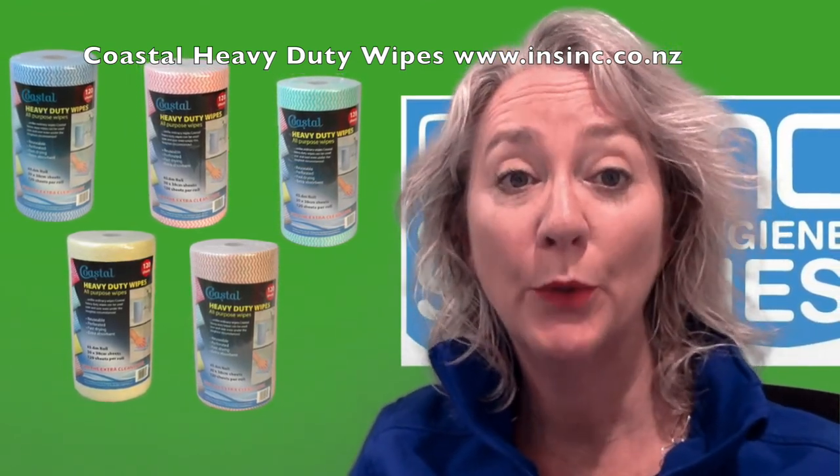They come in a variety of colours: yellow, green, red, blue, and brown.